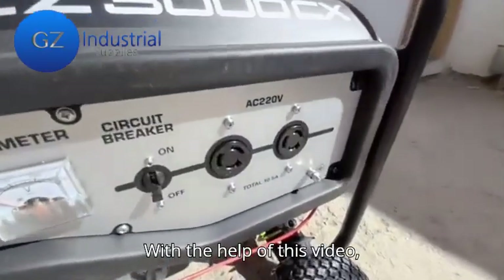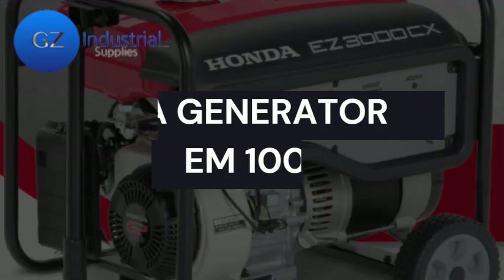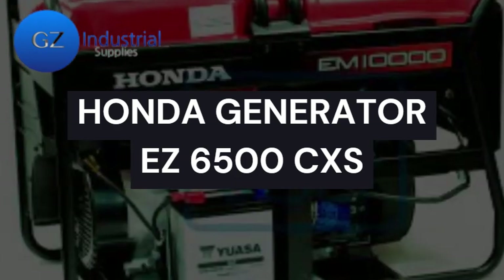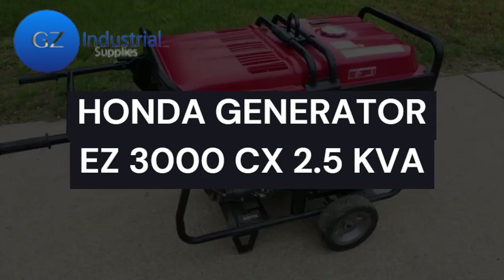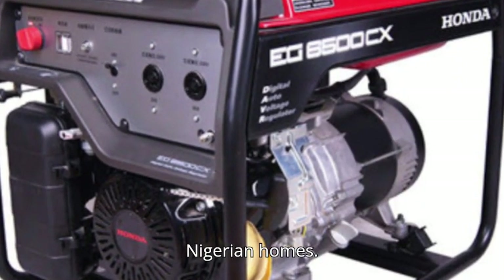With the help of this video, you now understand that the Honda Generator EM-10000, Honda Generator EZ6500CXS, and Honda Generator EZ3000CX 2.5 kVA are the best portable generators for Nigerian homes.